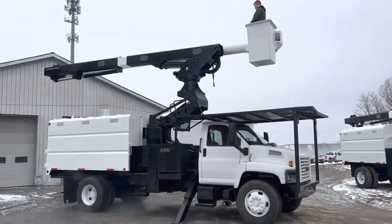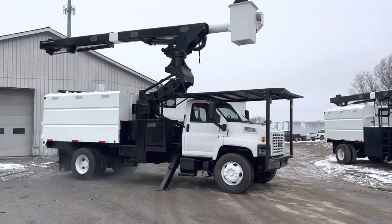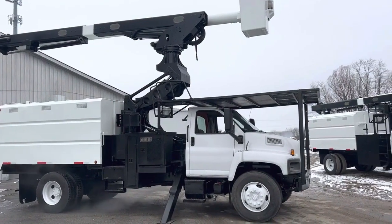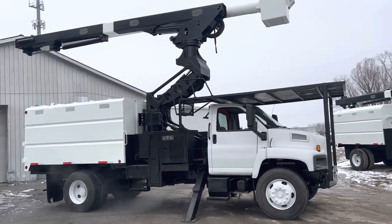Good day and welcome to sales. Here we've got a beautiful 2008 GMC 75-foot elevator. This is one that just takes a regular driver's license to drive. Hydraulic brakes, gross vehicle weight rating is 25,950.